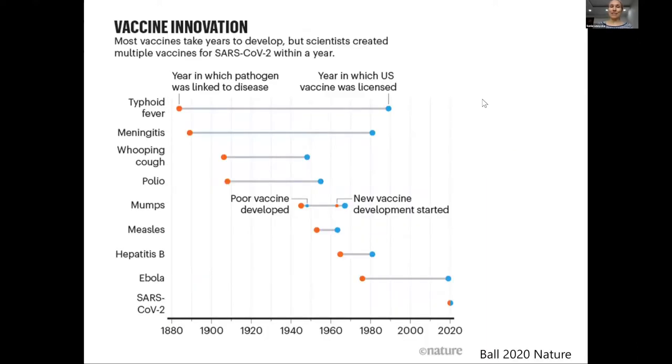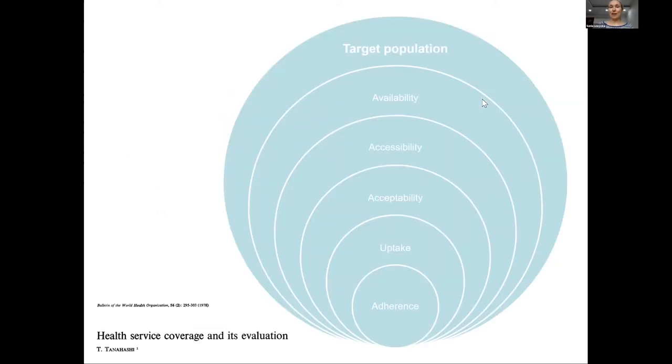A very pertinent example is the development of the SARS-CoV-2 vaccines. As we can see from this figure, these vaccines were developed at record time — not one, but several candidates were developed, trialled, and approved within 12 months. But this was just the beginning of their journey. The next stage is to deliver them to the target population, which is the whole world. Tanahashi, in a classic paper, outlined five dimensions or challenges in achieving high coverage of interventions.